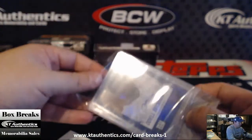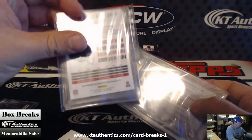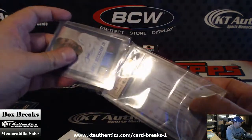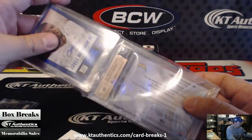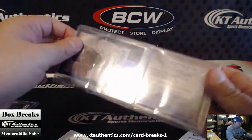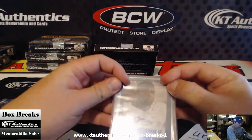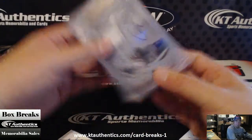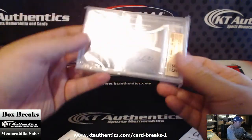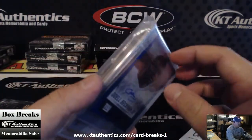I always check. Nope — Odell Beckham. That's sick. That's a hard grade, yours. That's a great card. Yeah, it's really hard. That's awesome. 9-5-10 on that one too.